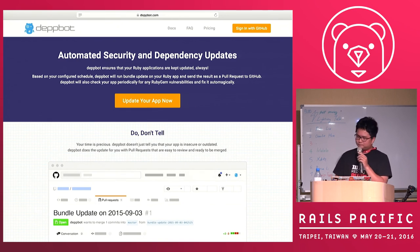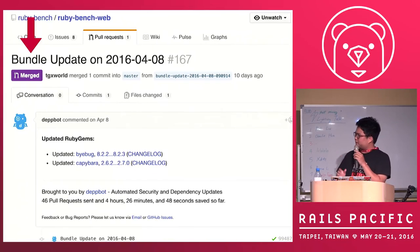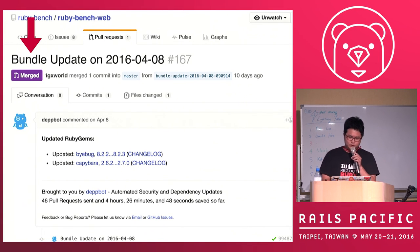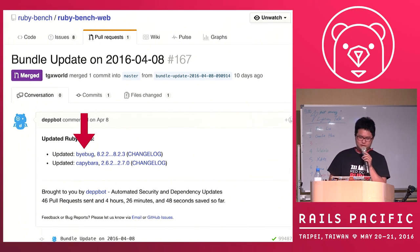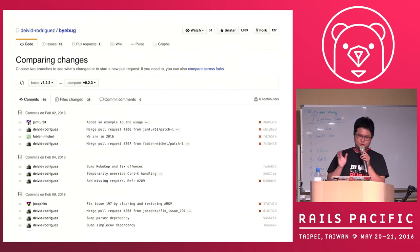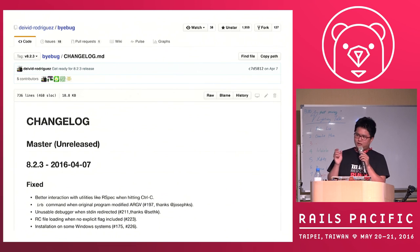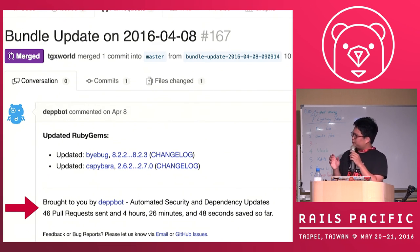So we built a service that is fully automatic. It's called Depbot. How does Depbot work? It will bundle update your project and send you a pull request. With every updated dependency, it will show you a link and a compare view showing what has changed between the two versions, along with the changelog. Also, it will tell you how much time it saves for you, so you have a better idea of how this update saves time.